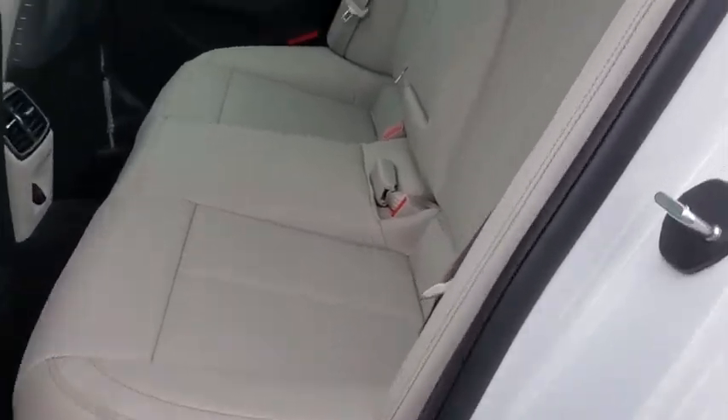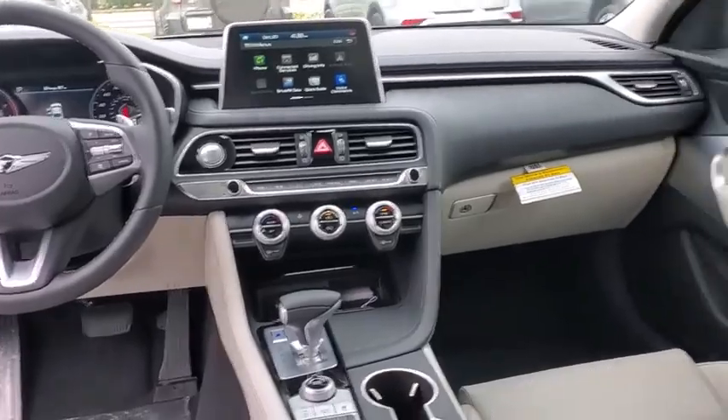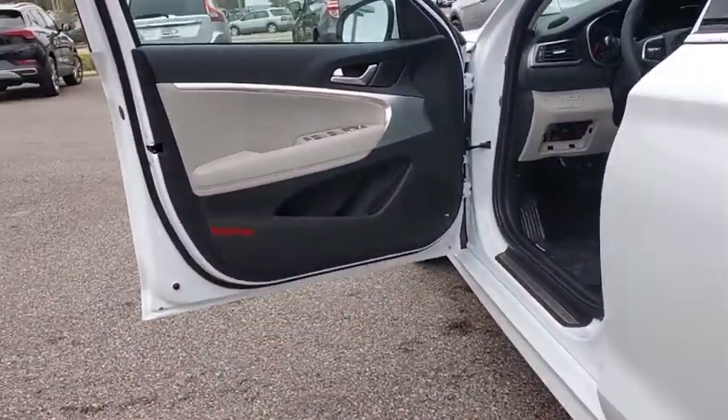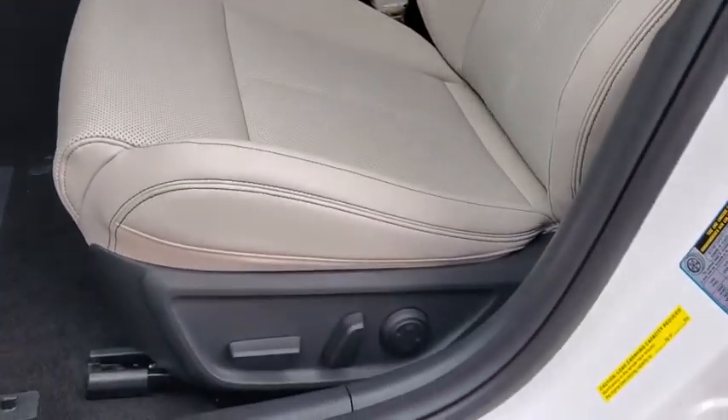Here are some of this vehicle's great options: backup camera, power liftgate, remote engine start, keyless entry, power passenger seat, traction control, stability control, steering wheel audio controls, lane departure warning, anti-lock braking system.